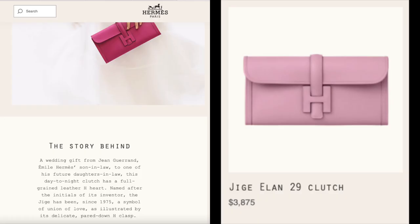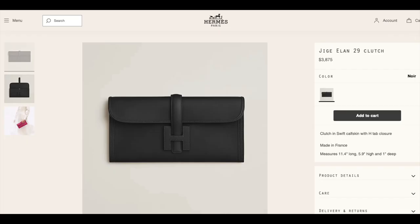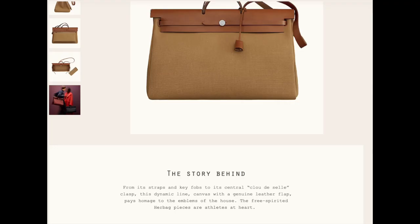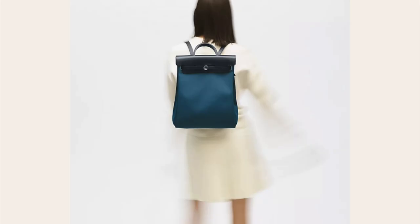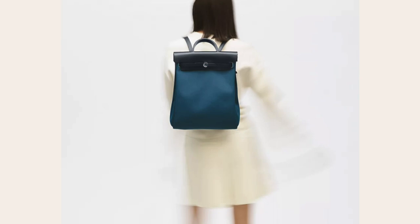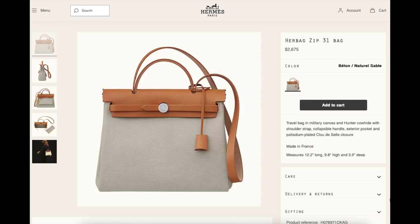Moving on to the Jige Elan clutch — the Jige Elan 29 in swift leather is $3,875. Next up is the Urbag line: the Urbag zip cabin bag in canvas and leather is $3,850, the Urbag Addo zip return backpack in canvas and leather is $3,150, and the Urbag zip 31 bag in canvas and leather is $2,675.